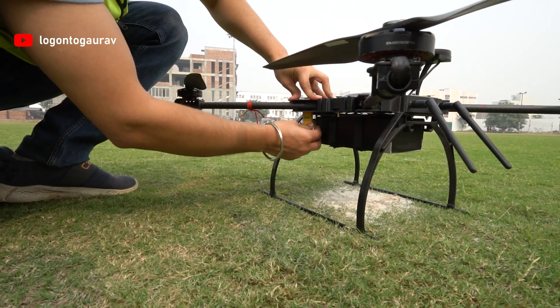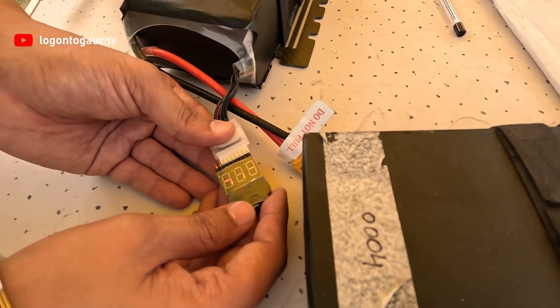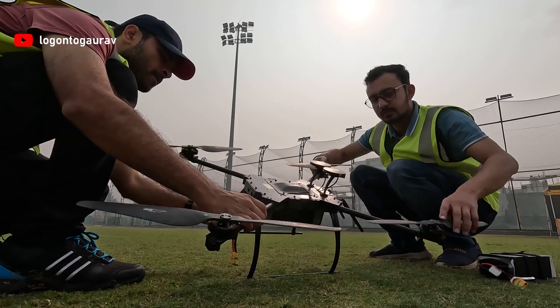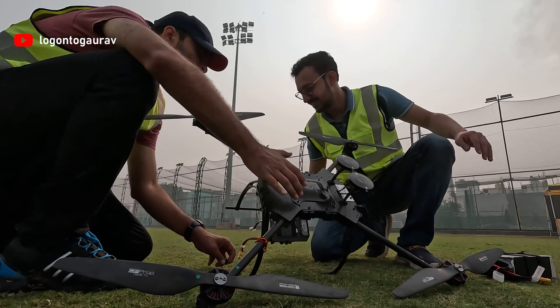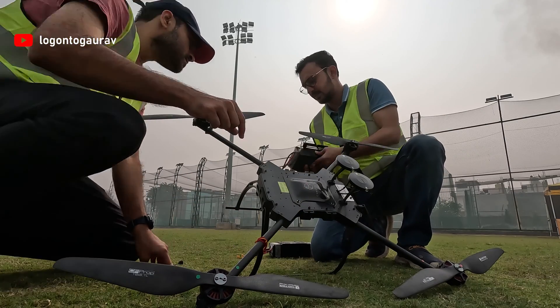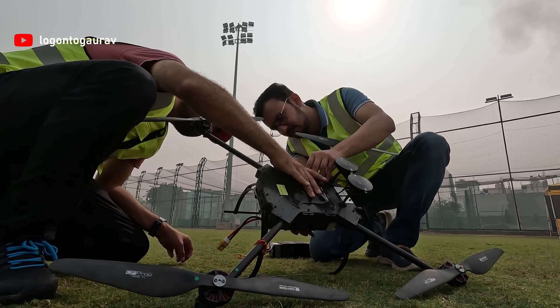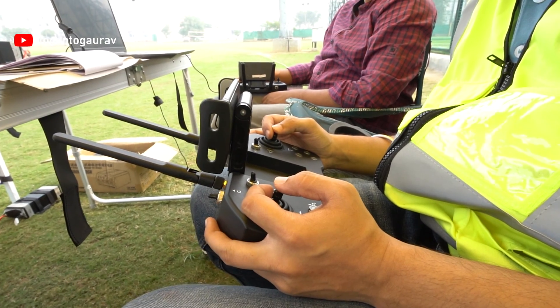Here we learned how to arm the drone, check and replace batteries, identify the orientation of the drone in flight, and carry out other consecutive flight checks. The instructor accompanies us and is always on the master remote controller.